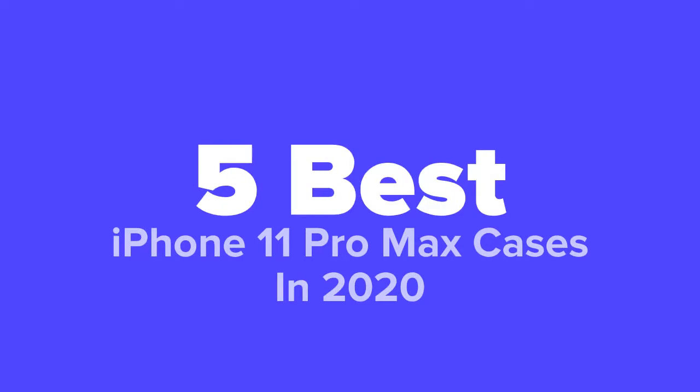What's going on iPhone fans? You're watching 5 Best Products and today we're going to show you some of the best iPhone 11 Pro Max cases in 2020. We made this list based on research, popularity, our own opinion, and much more. For pricing and more information on these cases, feel free to check out the links in the video description.